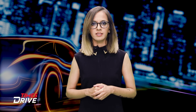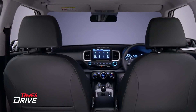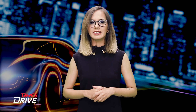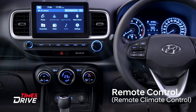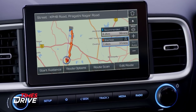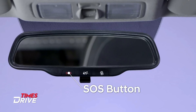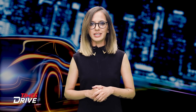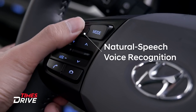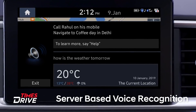Hyundai Venue has Bluelink, MG Hector has iSmart, and Kia Seltos will offer UVO Connect. Starting with the Hyundai Venue: the Bluelink connectivity system makes use of an embedded Vodafone SIM, and its subscription will be available free of charge for three years. Bluelink offers push maps, push navigation, and an emergency response alert along with vehicle location. The system sends an alert when the SOS button is used, and will also send an automatic crash notification to a selected contact in case of a crash. Bluelink also offers a cloud-based voice assistant to help you perform tasks like voice-assisted dialing, among other things.